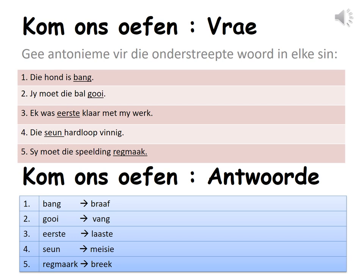Kom ons oefen antwoorde. Let us practice answers. Een: Bang — braaf. Twee: Gooi — vang. Drie: Eerste — laaste. Vier: Seun — meisie. Vyf: Regmaak — breek.